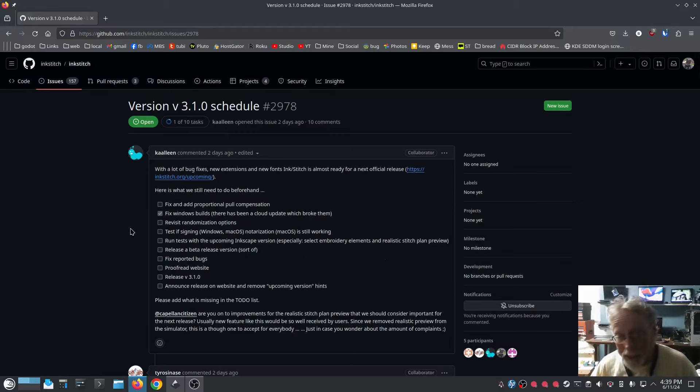Run tests with the upcoming Inkscape version, specifically select embroidery elements. Realistic stitch plan preview — the realistic stitch has moved; I'll show you that if you didn't see it in the last video. I'm going to design a hat in this video specific to this development version with a multicolor satin. Release a beta version, sort of — everything that they build is testable, and I'm running the development version right now. Fix reported bugs.